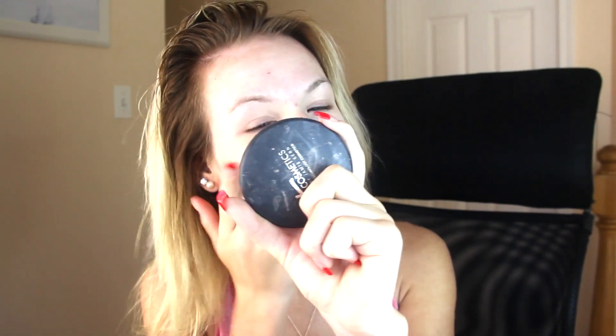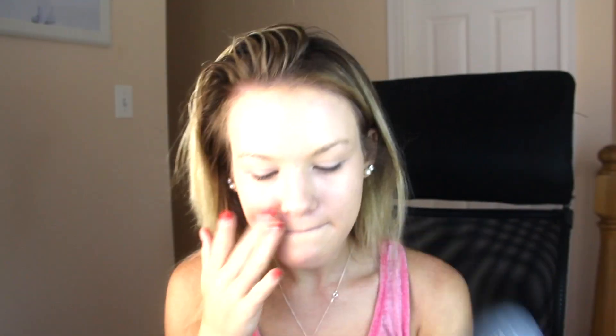I'm starting off with priming my face with a Bare Minerals face primer. Then I'm taking a Peter Thomas Roth CC cream and I literally just dab one dab on and blend it into my skin in like 5 seconds. You can use any BB cream, but I really like the Peter Thomas Roth — it makes my skin feel super moisturized.